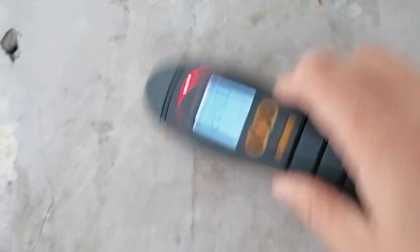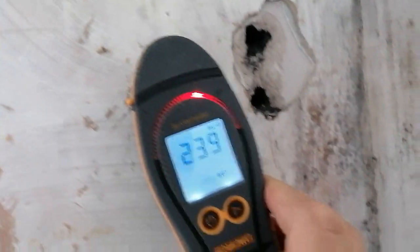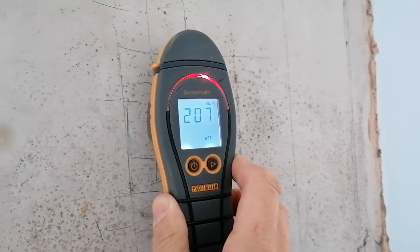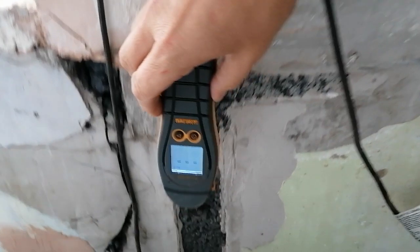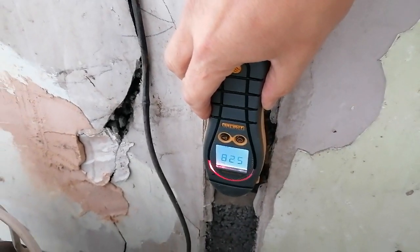If you're doing a survey and you're getting fairly uniform meter readings on every wall — as I've explained previously it could be tinfoil — but in this instance we're looking at a clinker block with a high carbon content. As soon as it comes into contact with the meter, there you go. Thanks.